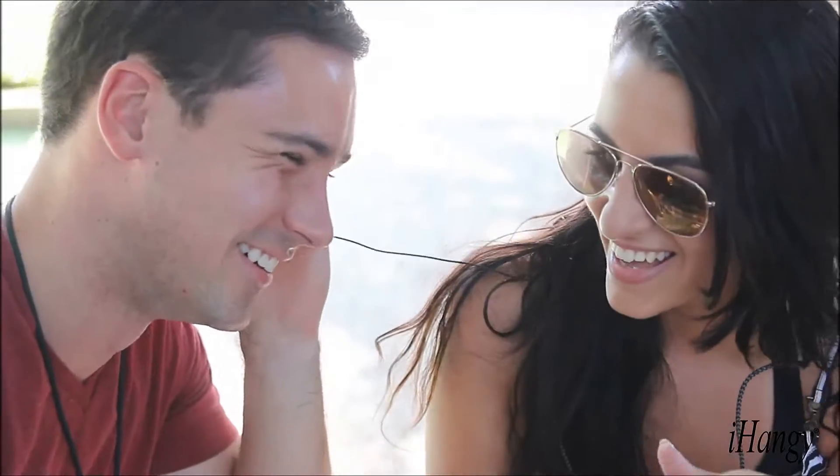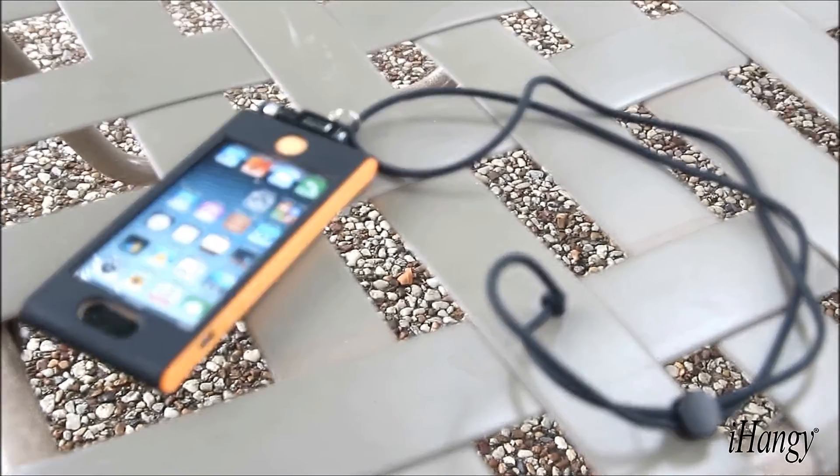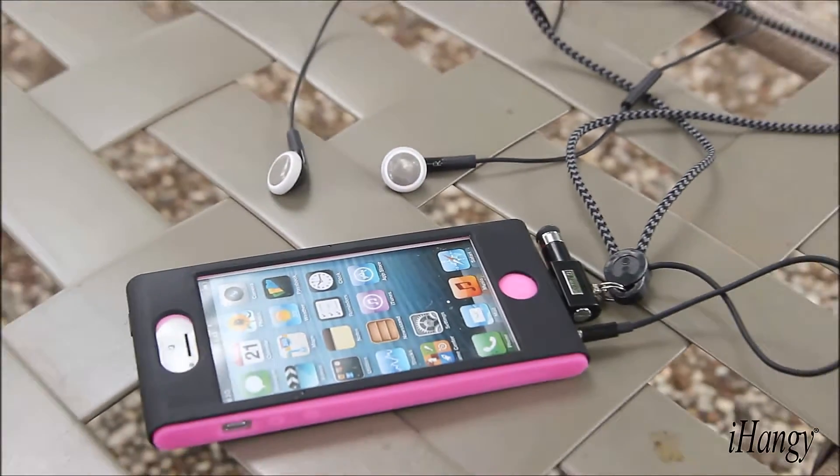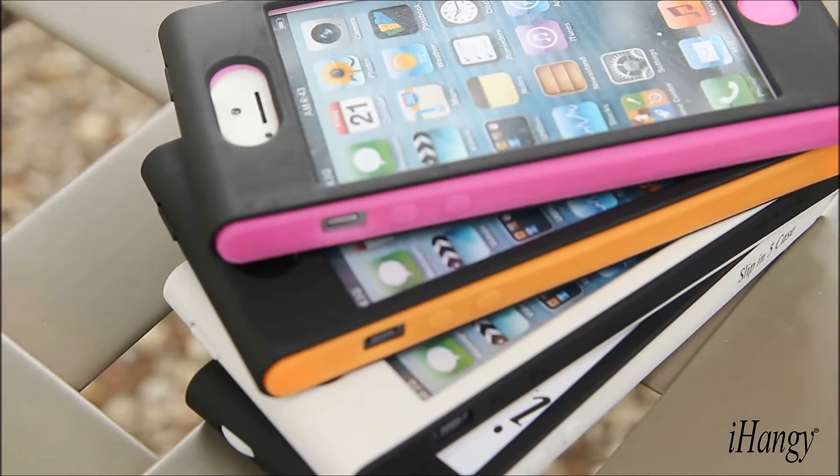iHangi introduces three perfect hands-free accessories: the keychain, the necklace, and the music necklace. Each features a hard exterior and silicone interior case in a variety of color options.